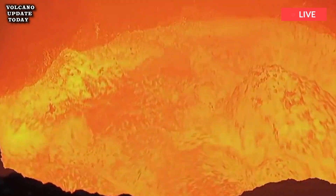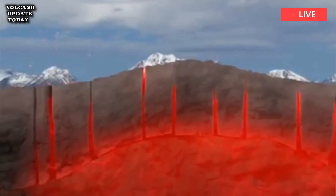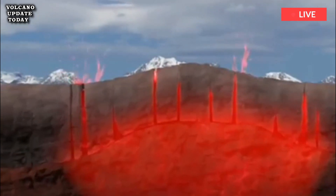Spread below the states of Wyoming, Montana, and Idaho, the volcano is constantly monitored by the USGS — the United States Geological Survey — for signs that a supereruption is on its way.